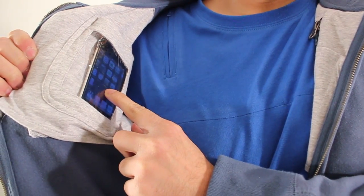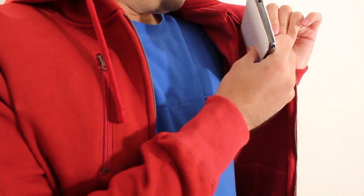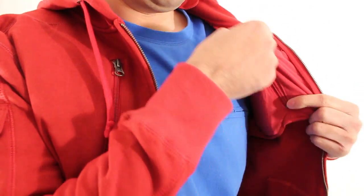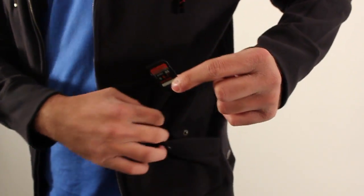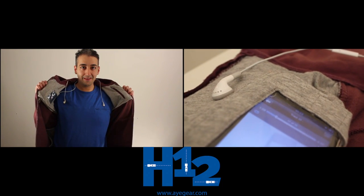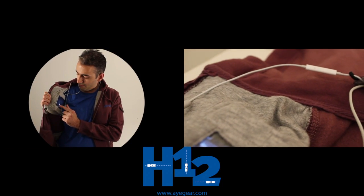iPhone or Android device, Galaxy Note 2 pocket, your Passport pocket, a dedicated pocket for your SD card, and a cable tidy system to keep your wires tangle-free at all times.